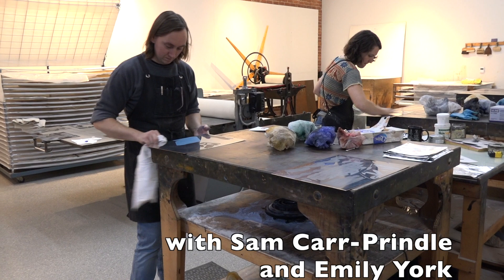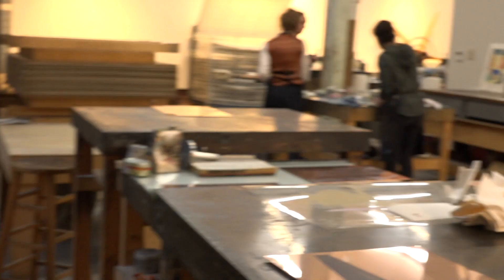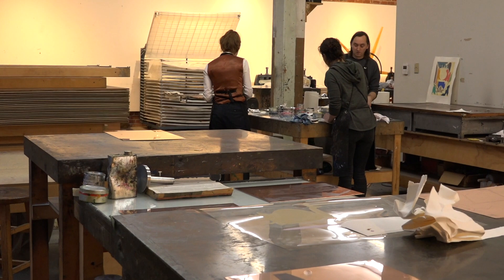The lead printer is Courtney Sinish. She is assisted by Sam R. Prindle and Emily York.